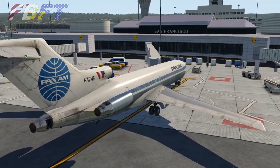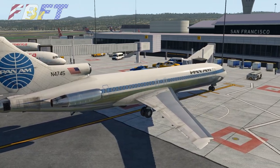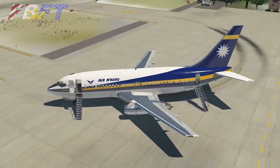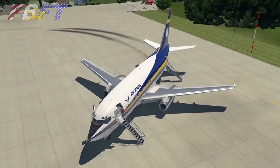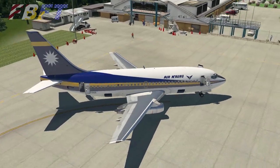FlyJSIM is well known for its high quality aircraft, leaving many to ask the question: should I buy the 727 or their 737-200 Classic? Today we're going to compare both models and help you inform your decision if you're trying to decide between the two.